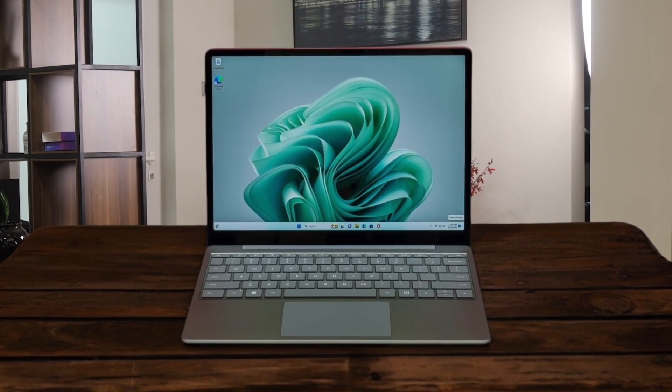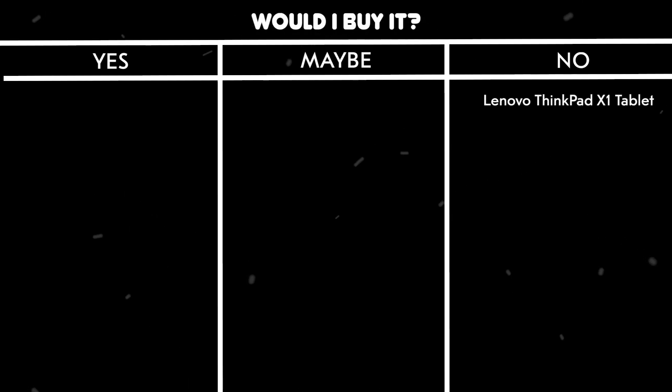Battery life is decent but not outstanding, giving you about 6-7 hours of real-world use. Would I buy it? Maybe. It's a good budget option if you need a basic Windows tablet for light tasks, but don't expect it to handle heavy workloads.